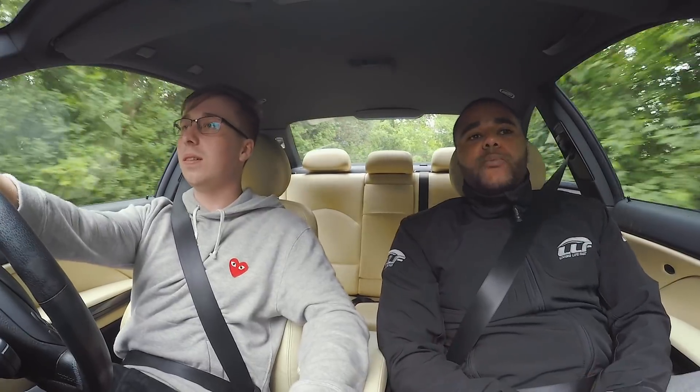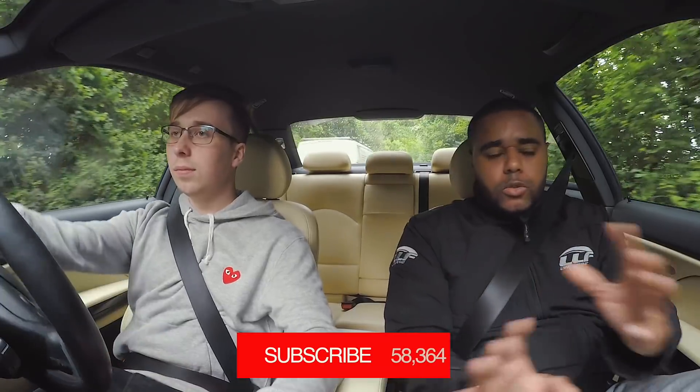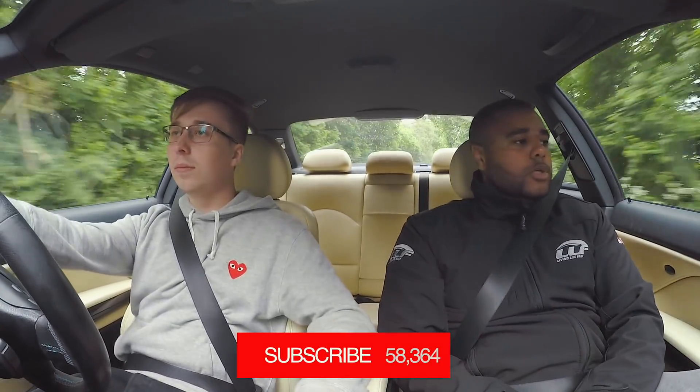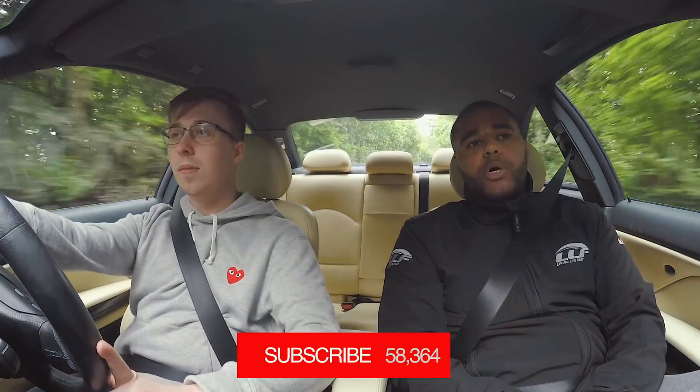Right, so E46 M3. It's literally just started raining, so annoying. All the filming, I've done the intros to the cars and they're just fine, but it just starts raining as we drive. I'm hoping it's only a light shower.